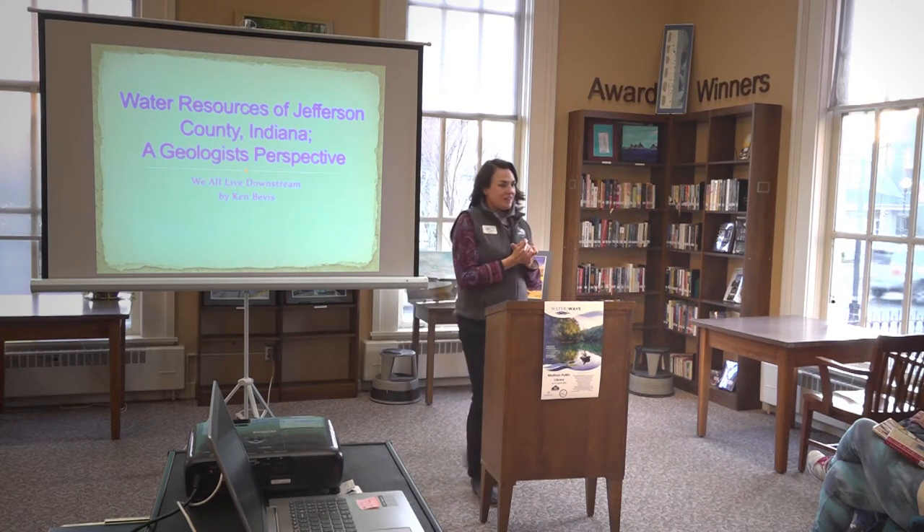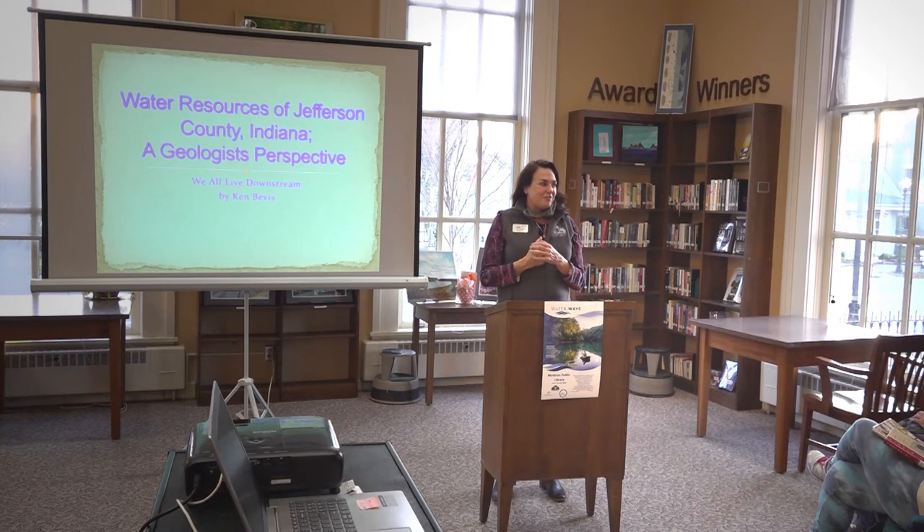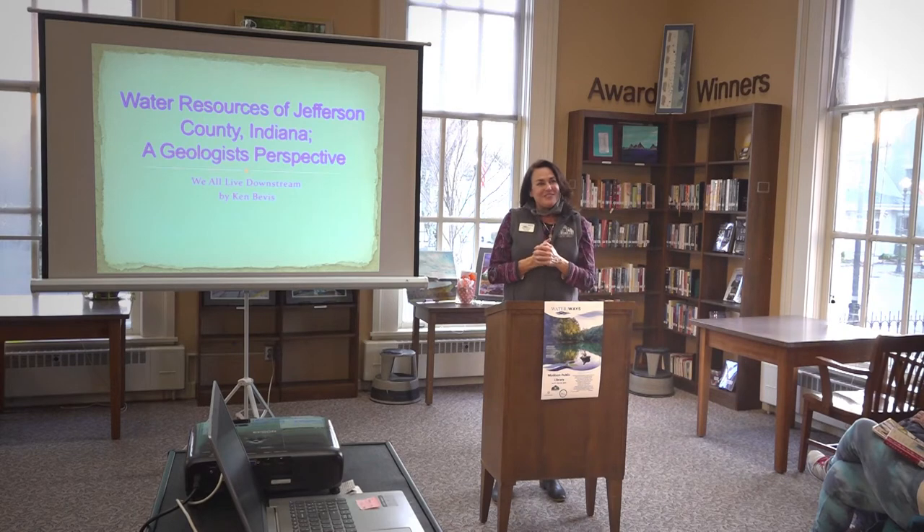He's a professor in the geology department at Hanover College. He's an expert in the field of water and hydrology, and he's going to tell us about our local area, all the things that we see in our everyday lives and maybe take for granted. I think it's going to be a very interesting program. Tonight, we have Ken Bevis.